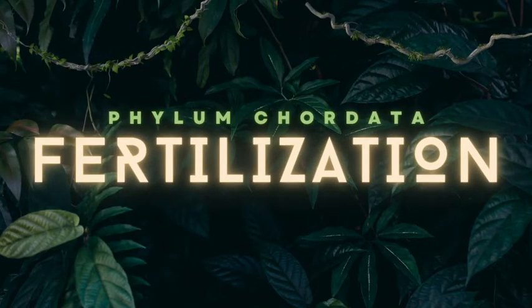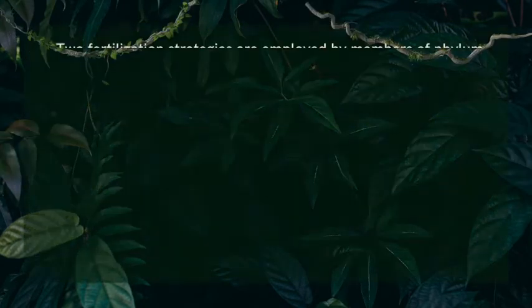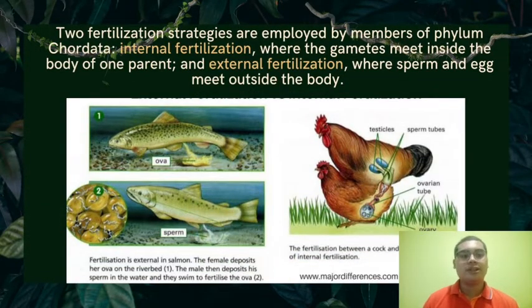I am John Michael Batitang and I'm going to discuss fertilization of phylum Chordata. There are two types of fertilization: internal and external fertilization. Internal fertilization is where two gametes meet inside the body of one parent. External fertilization is where two gametes meet outside the body of the parents. An example of internal fertilization is a hen and rooster mating, where sperm meet inside the hen's oviduct. An example of external fertilization is a female salmon depositing its eggs in the riverbed, then the male deposits its sperm and they swim to fertilize the eggs.